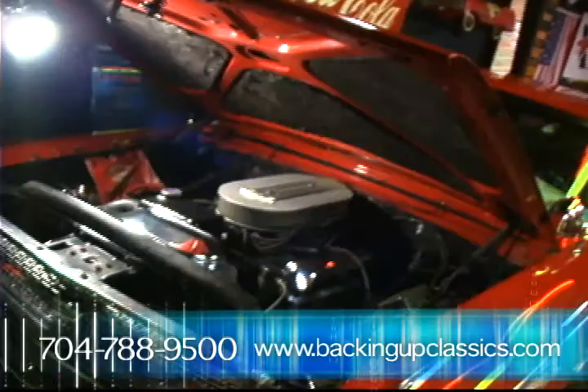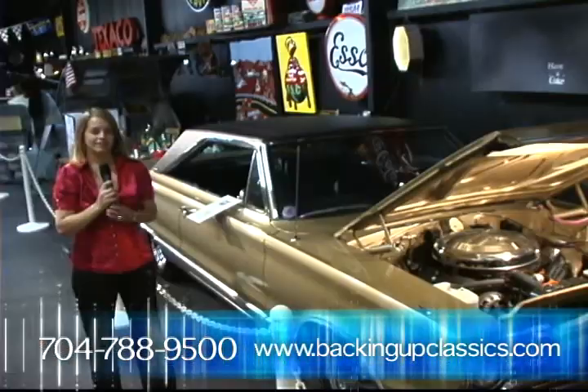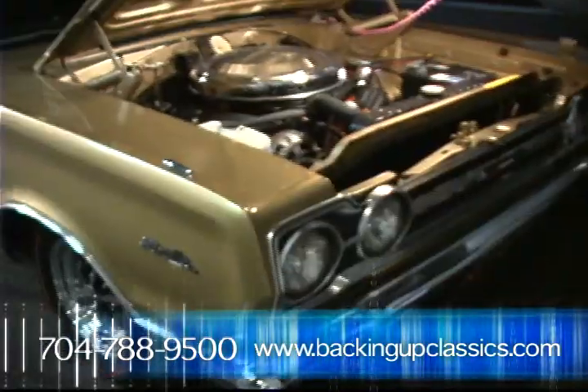Here's a '69 Camaro owned by Roy Orbison. Here's a '67 Hemi Satellite, one of only seven made.